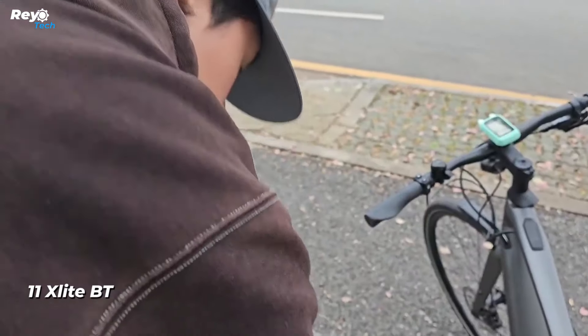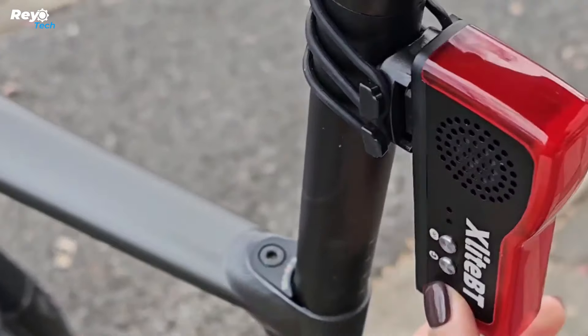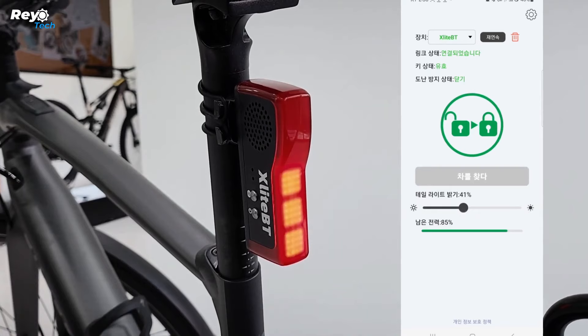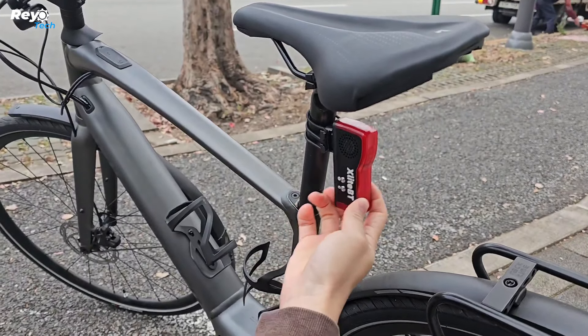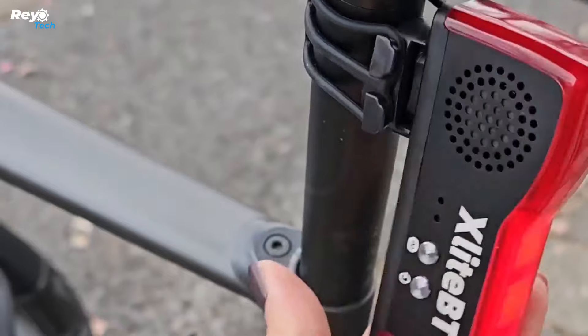Number 11: X-Light BT. Approximately 80,000 bicycles are stolen in Amsterdam each year, so the X-Light BT is likely to be a popular purchase. It combines a taillight, anti-theft alarm, and tracker. The X-Light BT connects to your phone and activates an alarm when you walk away after riding. If the bike starts moving, the alarm will sound and turn off after 30 seconds of remaining stationary.